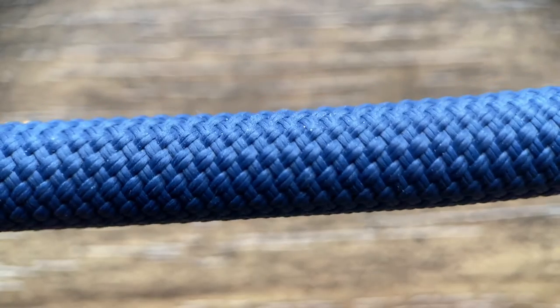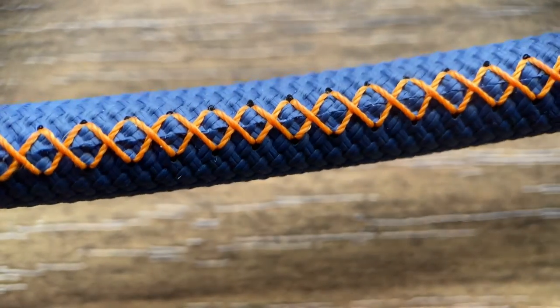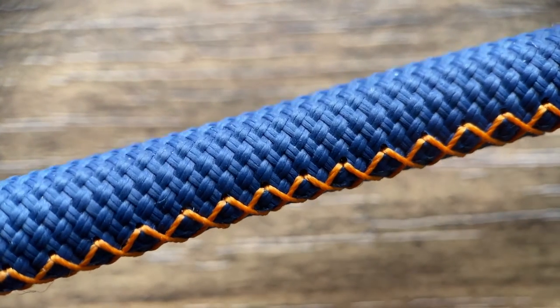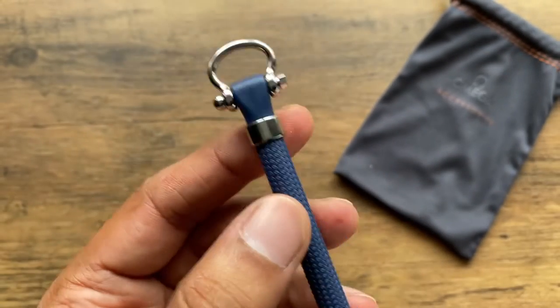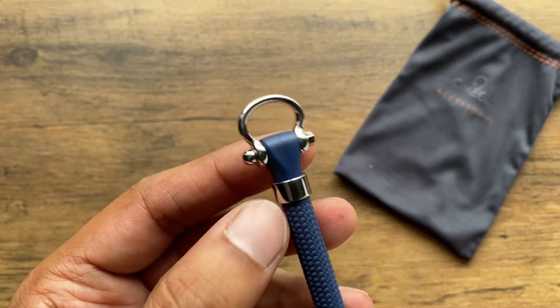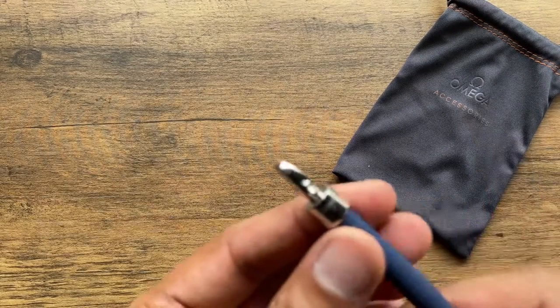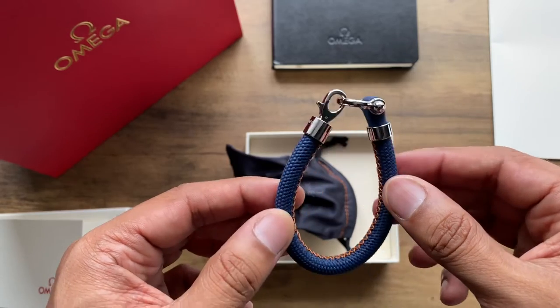Not that we should be talking about other watch brands other than Omega. The bracelet will not stretch because of the way it's constructed. It may soften over time, but it won't stretch, meaning it won't get longer over time. This is because of a piece of metal inside that goes from one side of the bracelet to the other, held in place by the stainless steel clasp on either end.